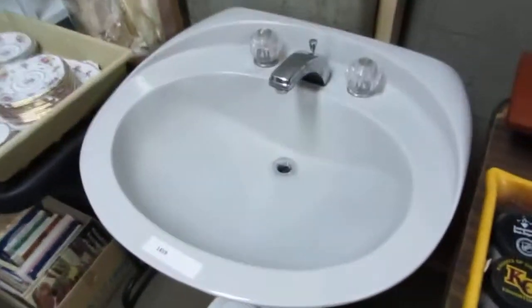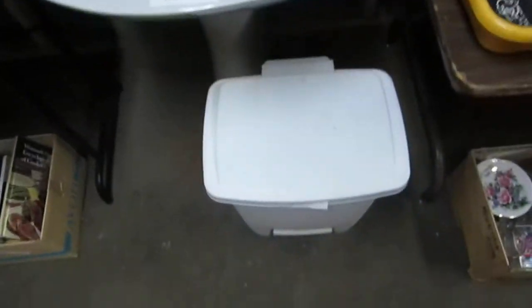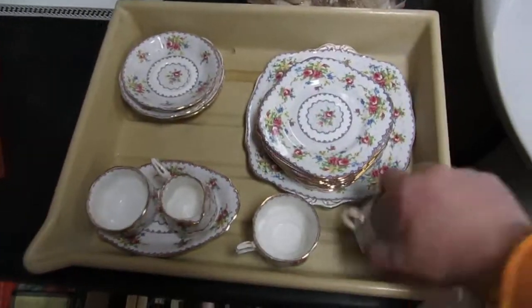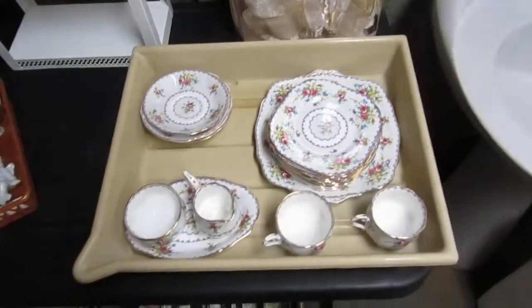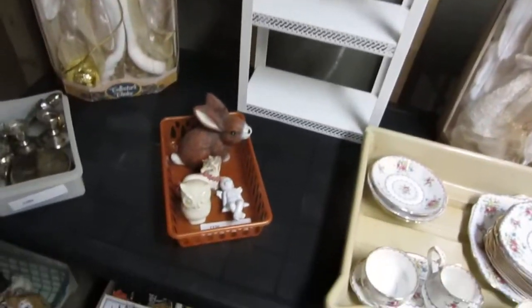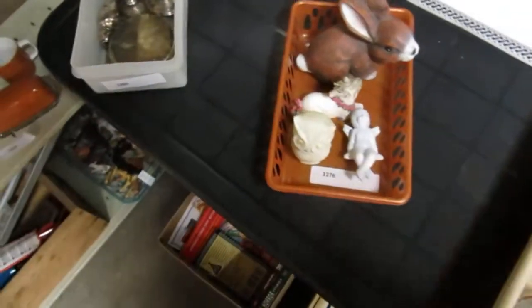We've got a nice pedestal sink — it is used. We've got a garbage can, books. A whole lot of needlepoint — it's a whole bunch of needlepoint. Some people like the pattern, some people don't. We've got collector's dolls on choice. A nice little shelf — I guess you hang it up, it's a little metal shelf. We've got a little trinket going there. Some bunnies and owls.